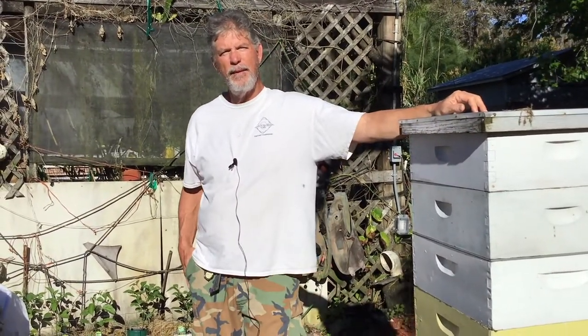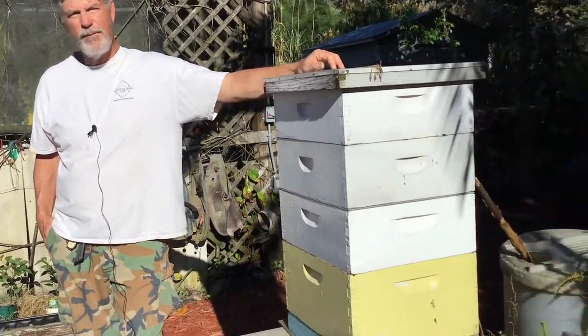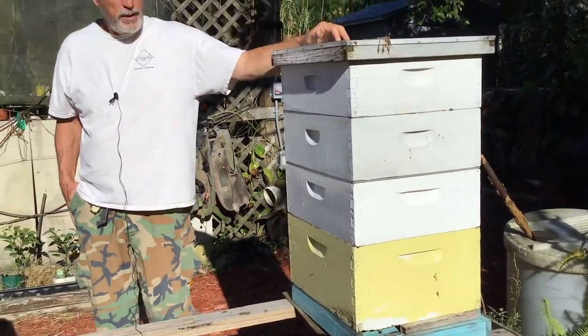How much honey can you get from this many honeybees? The state of Florida's apiary inspectors average right now is about 64 pounds per year. That varies on the health of the hive and the honey flow in the area. I've had hives get no honey all year long and I've had hives where I've collected hundreds of pounds in a year, but generally in the neighborhood of about a five-gallon bucket per season.